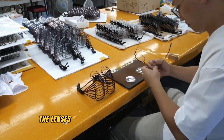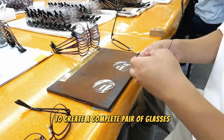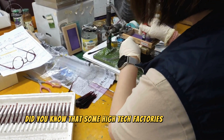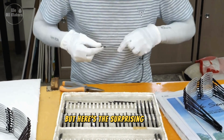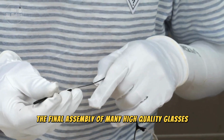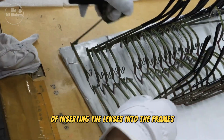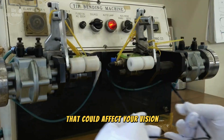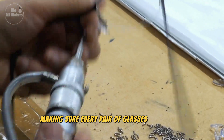Now it's time to bring everything together. The lenses are carefully fitted into the frames, and all the parts are assembled to create a complete pair of glasses. Some high-tech factories use robots with a level of precision that can align lenses to within a fraction of a millimeter. But even with all this advanced technology, the final assembly of many high-quality glasses still requires a human touch. Skilled workers perform the delicate task of inserting the lenses into the frames, ensuring everything fits perfectly without causing any stress on the lenses. It's a perfect blend of cutting-edge automation and human expertise.